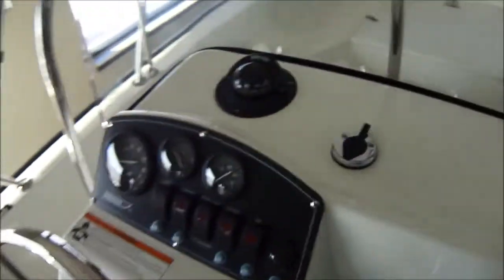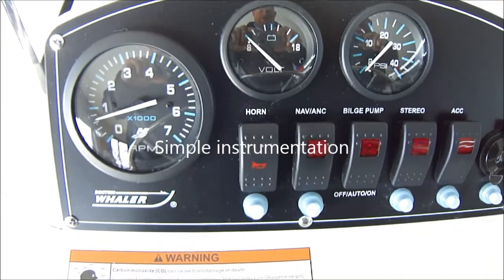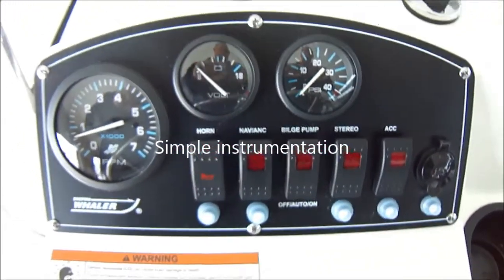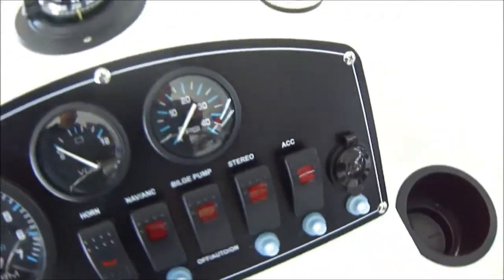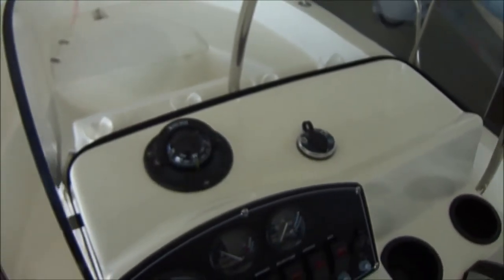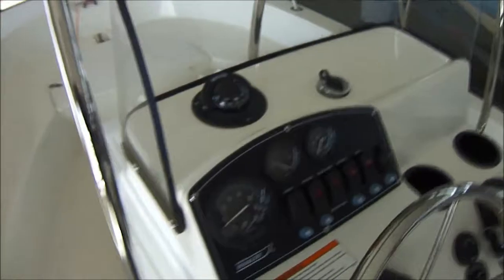Coming around to the helm station — you've got a tachometer, volt meter, and water pressure gauge. Your horn, bilge pump, stereo if you decide to put one on, and an accessory tab with a 12-volt receptacle. As with the rest of the Whalers, your stern light is actually in your console, with a spot to go through the bimini top for that.